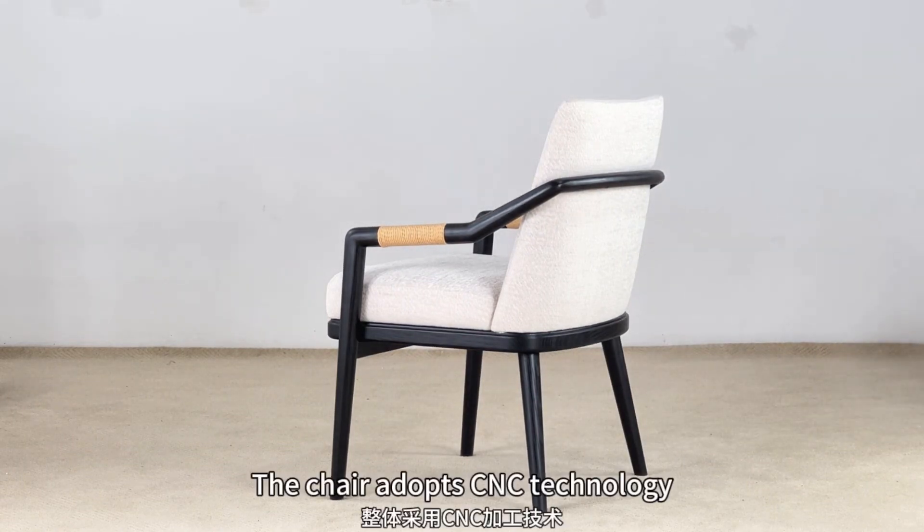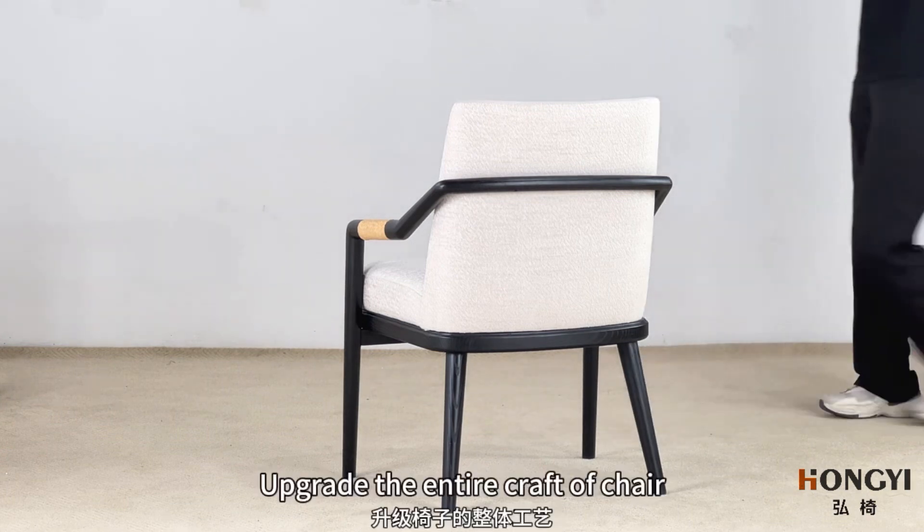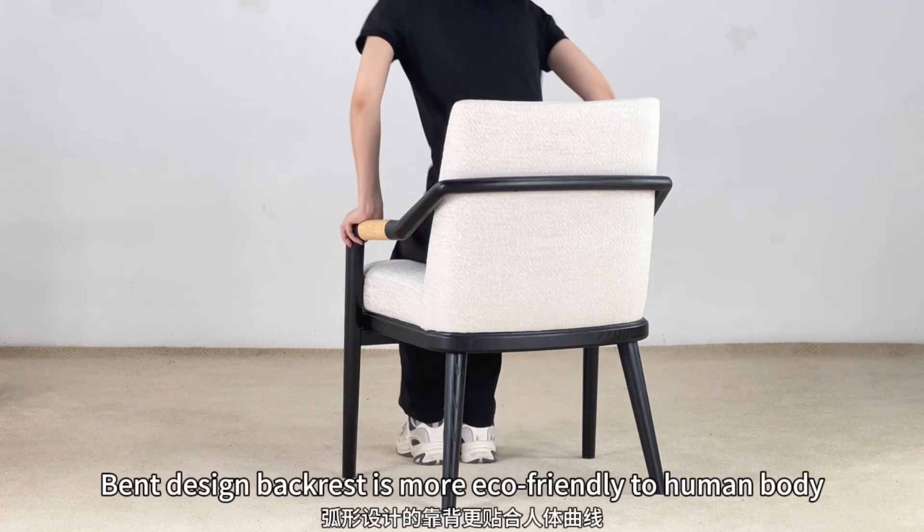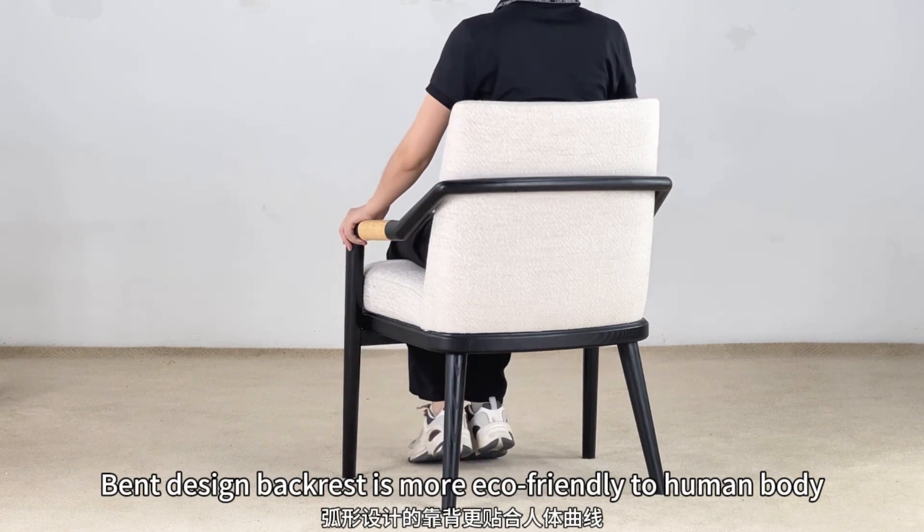The chair adopts CNC technology, upgrading the entire craft of the chair. The bent design backrest is more eco-friendly to the human body.